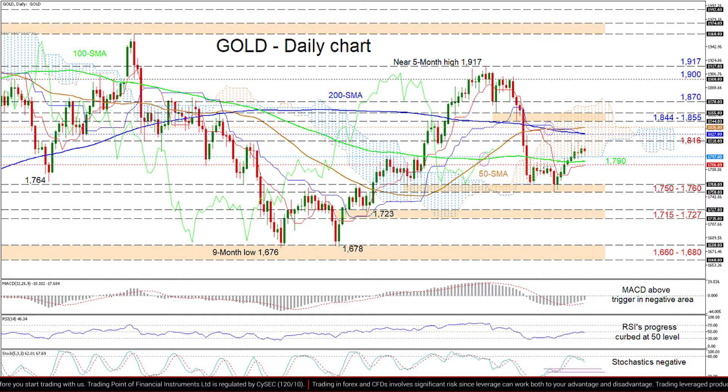Otherwise, just below the 1800 mark, downside limitations may commence from the cloud's lower surface at 1797 until the red Tenkan-sen line at 1786, an area which also contains the 100-day SMA at 1790.